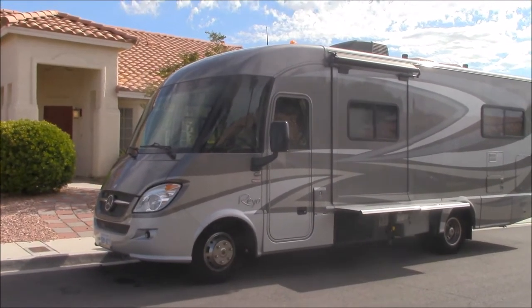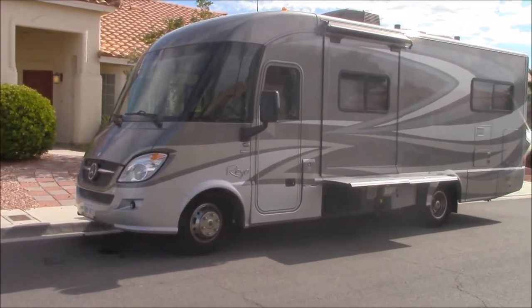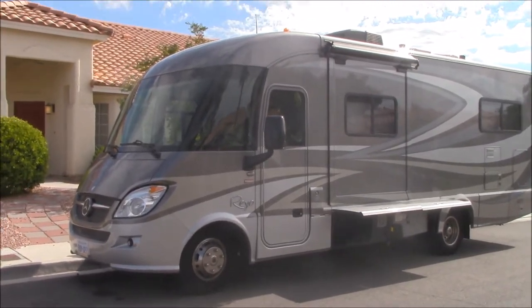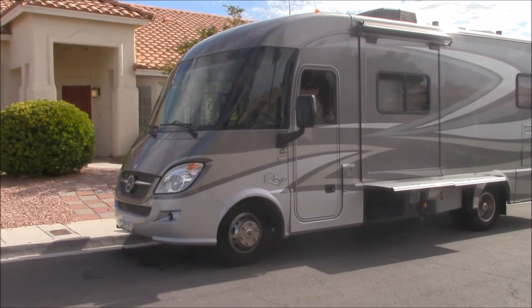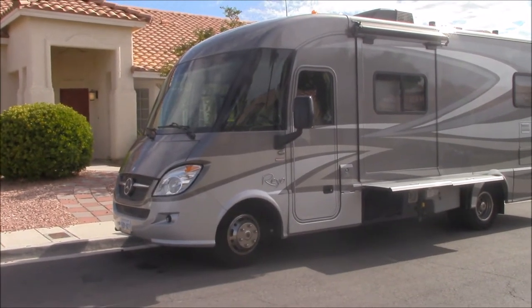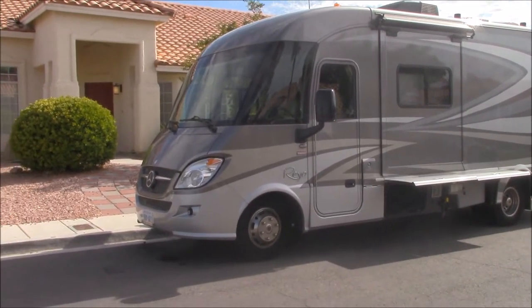Well, hello from the home base in Las Vegas, Nevada. It's Ray from InnovationalHealth.com and the Healthy Travelers. I want to share with you our new — for us — 2012 Rail by Winnebago. It's a Mercedes-Benz diesel and so far we just love it.